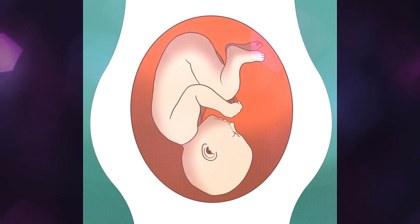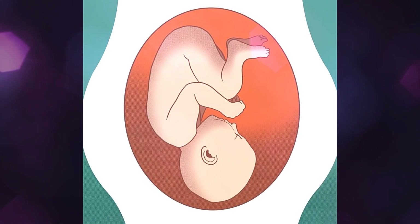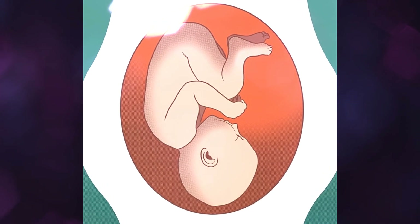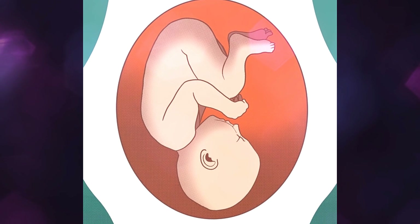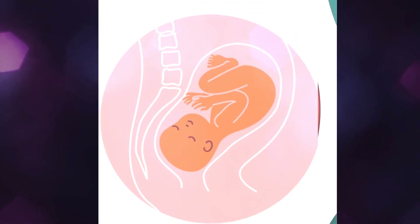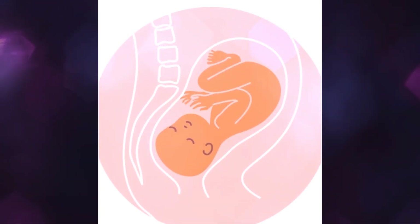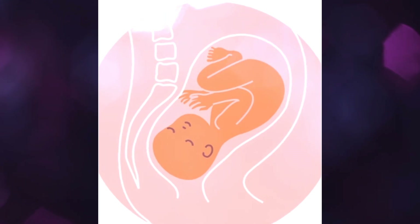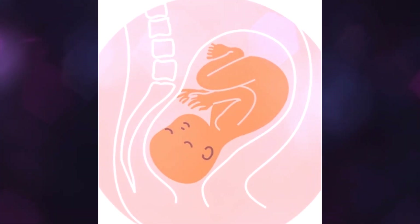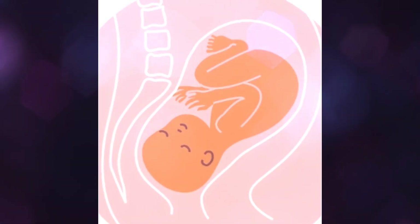Anterior Position. The best position for the fetus to be in before childbirth is the anterior position. The majority of fetuses get into this position before labor begins. This position means the fetus's head is down in the pelvis, facing the woman's back, and the fetus's back will be facing the woman's belly. A doctor or midwife may describe a fetus that lies slightly to the left as left occiput anterior, or LOA, and one that lies slightly to the right as right occiput anterior, or ROA.